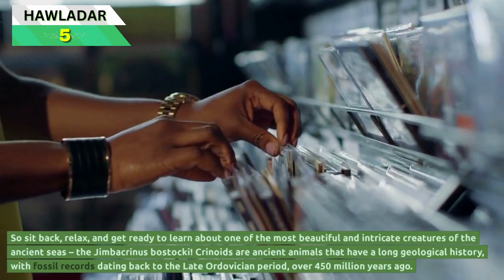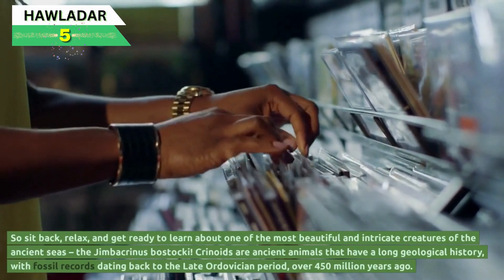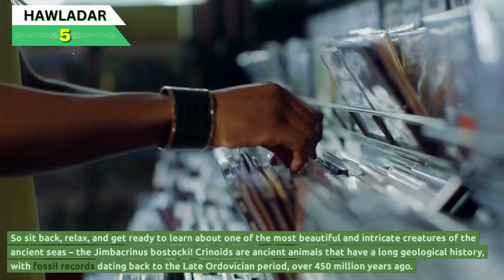So sit back, relax, and get ready to learn about one of the most beautiful and intricate creatures of the ancient seas, the Jimbacrinus bostaki.